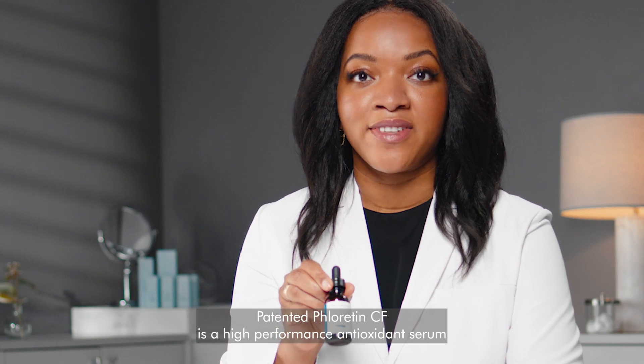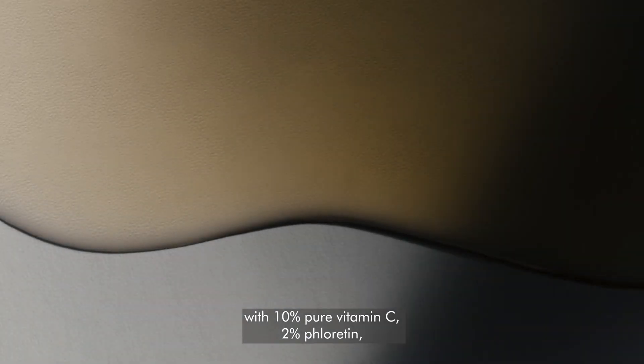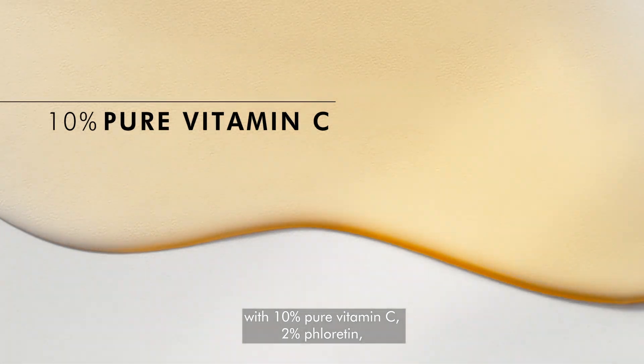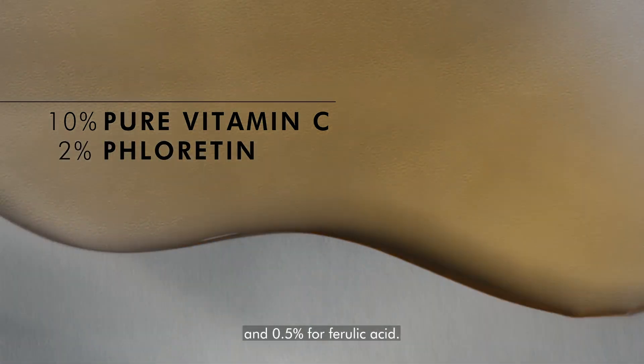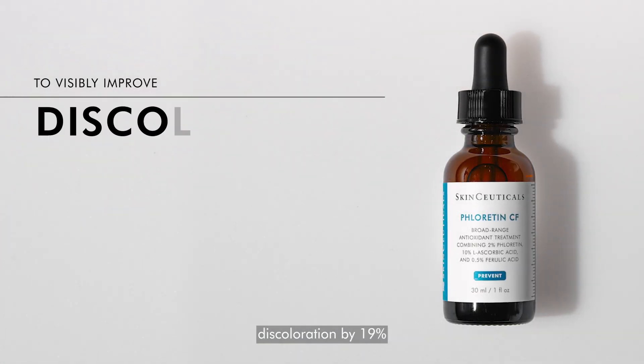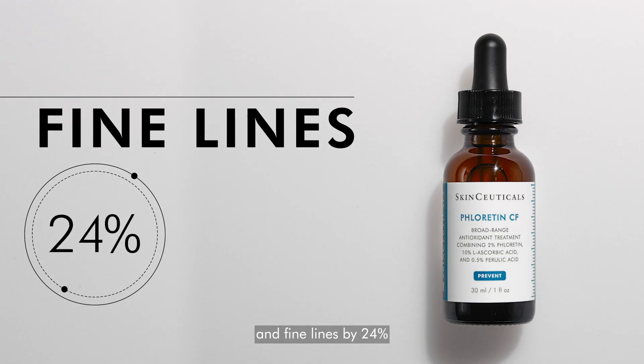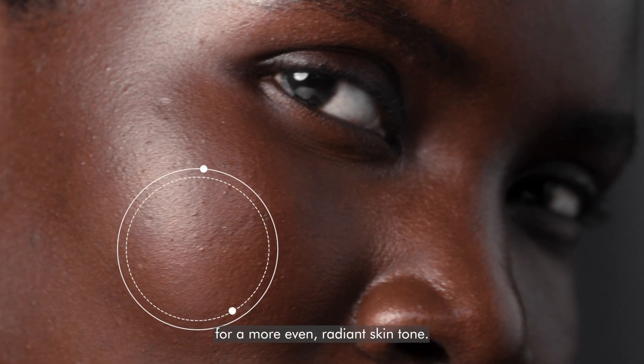Patented Florentine CF is a high-performance antioxidant serum with 10% pure vitamin C, 2% Florentine, and 0.5% Ferulic Acid, demonstrated to visibly improve discoloration by 19% and fine lines by 24% for a more even, radiant skin tone.